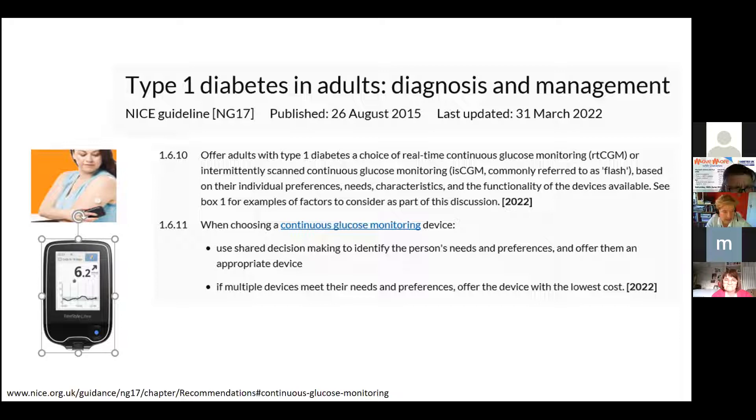The guidance says you need to identify the person's needs and preferences and offer them an appropriate device — and for the vast majority, a Libre is appropriate. The newer version also has alarms: if your glucose is dropping, it will beep when hitting a low threshold, typically around 4.2 or 4.0, or alert you to a high threshold, perhaps 15 or 17. You don't want alarms going off too often, otherwise you get alarm fatigue — like being constantly harassed on WhatsApp.